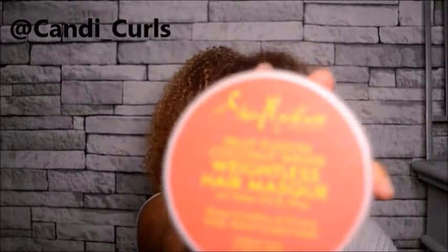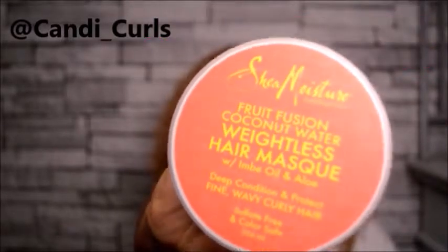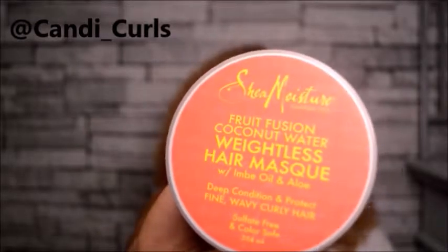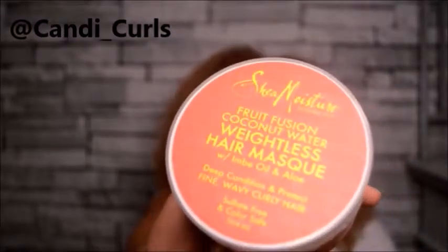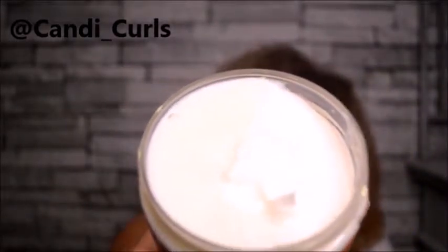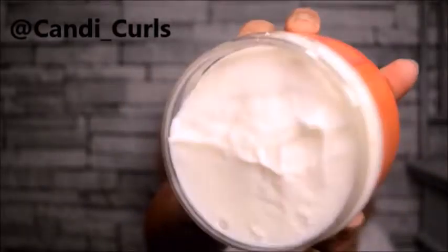First up we have this hair mask from Shea Moisture. Now obviously Shea Moisture is a brand that we are all familiar with. This particular hair mask and range I haven't tried before, but I've heard really good things from other curly girls on Instagram who've said this is their favourite, so I'm really excited to try this out. I've sniff-tested it and it smells amazing - the texture is a whipped texture. I'm very excited to be trying this one out.